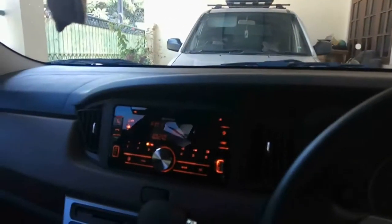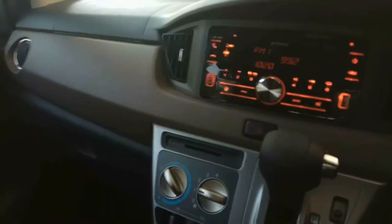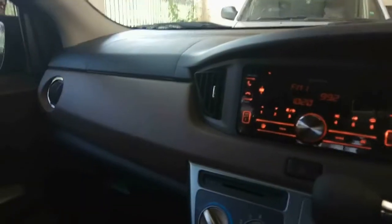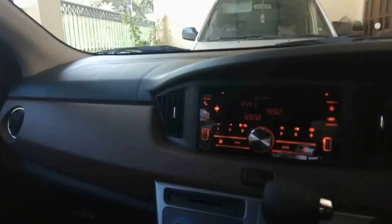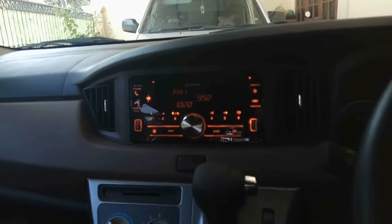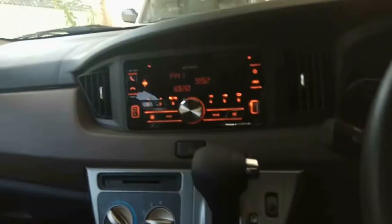Toyota Calya yang kami pilih ini tipenya G, karena yang tipe Matic itu cuma ada satu tipe G. Kalau tipe di bawahnya itu ada tipe E, bedanya yang saya tau sih nggak ada fog lamp-nya. Itu aja sih yang saya tau.